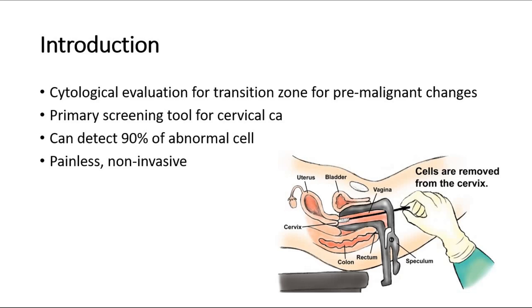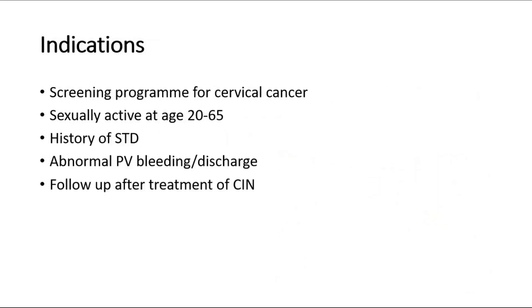This picture shows how pap smear is done, where the cells are removed from the cervix for histopathological examination. The indications for a doctor to do pap smear: the first indication would be as a method of screening program for cervical cancer for early detection. Pap smear is also indicated for those who are sexually active at the age of 20 to 65 years old.